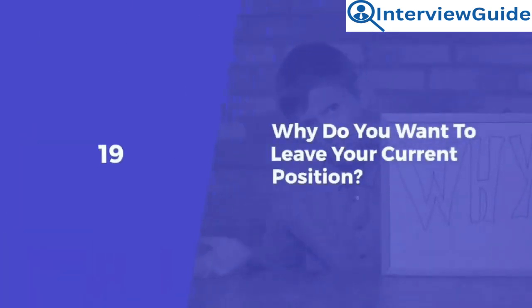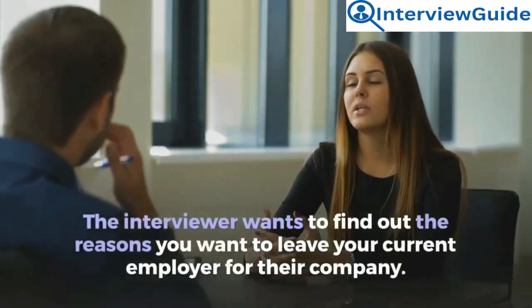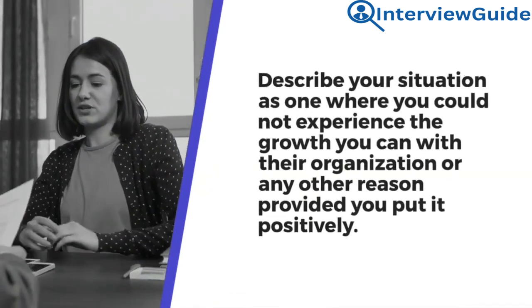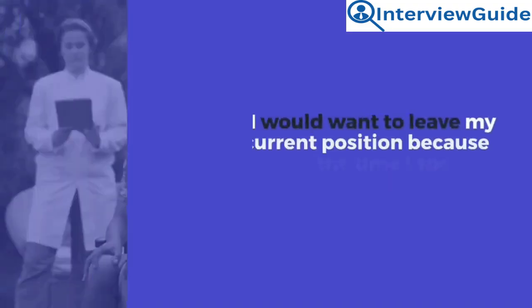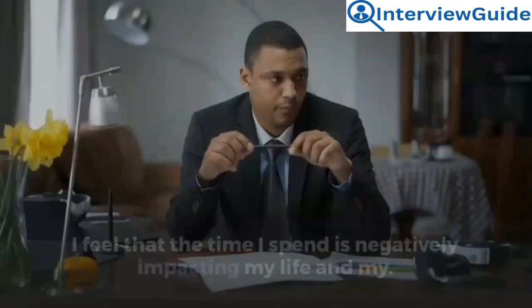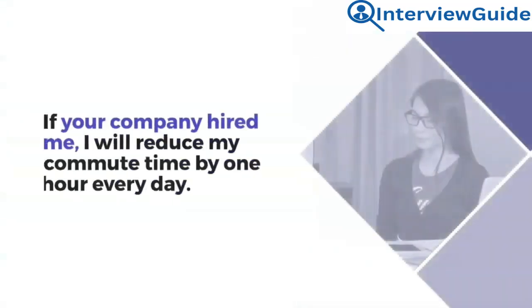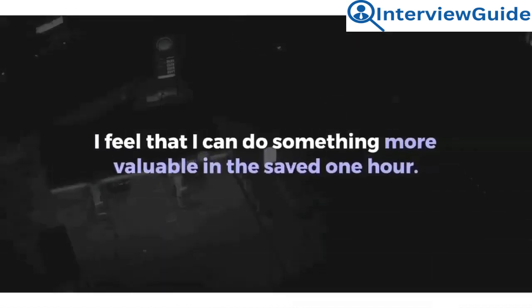Question 19: Why do you want to leave your current position? The interviewer wants to find out the reasons you want to leave your current employer. Describe your situation as one where you could not experience the growth you can with their organization, provided you put it positively. Sample answer: I would want to leave my current position because of the time I spend commuting every day. I feel the commute time is negatively impacting my life. If hired, I would reduce my commute time by one hour every day, and I feel I can do something more valuable with that saved hour.